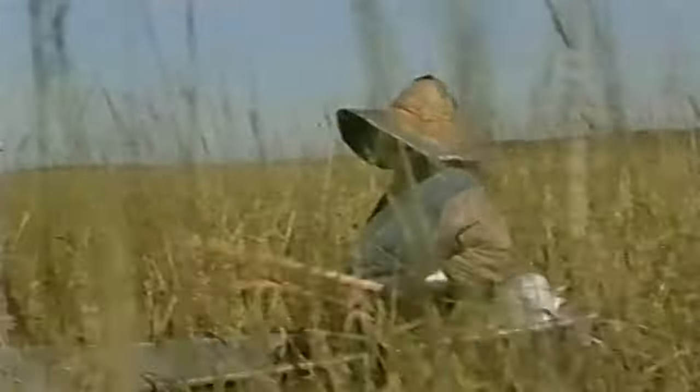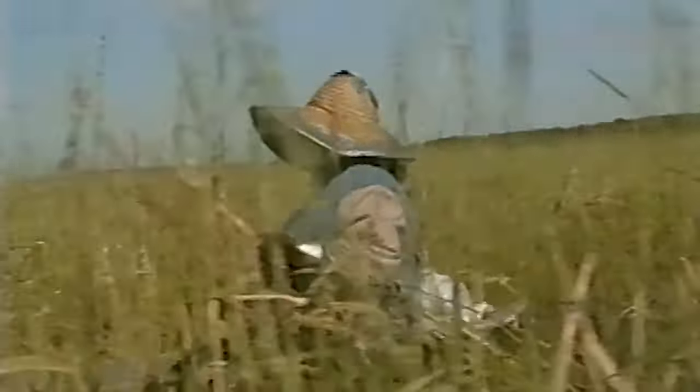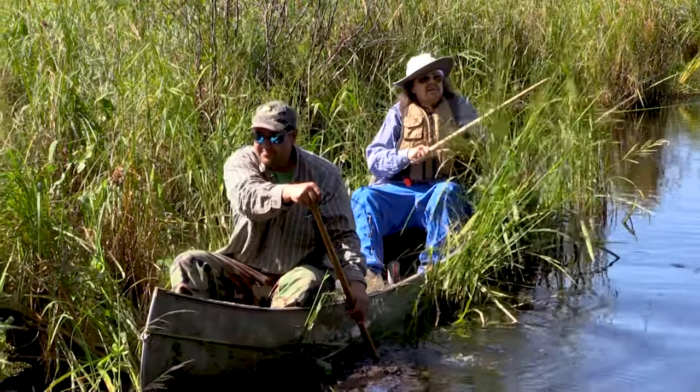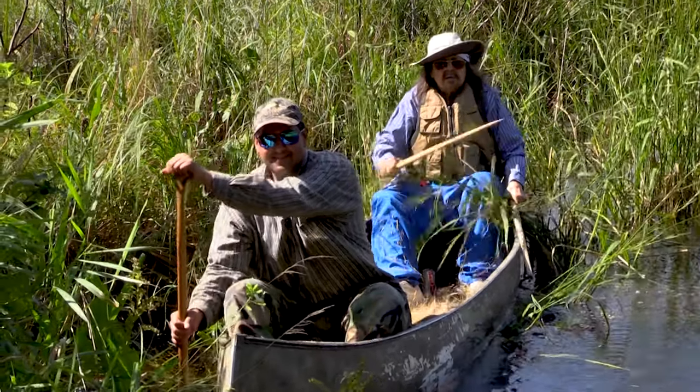When my mom would rice, or some other people I rice with, like Louie, them knockers will just twirl — it's like a rhythm. All you hear is the knocker just touching the ripe rice. If you hear it hitting on the stalks, they're not doing it right. It should be just sweeping the tips of the ripe rice off.